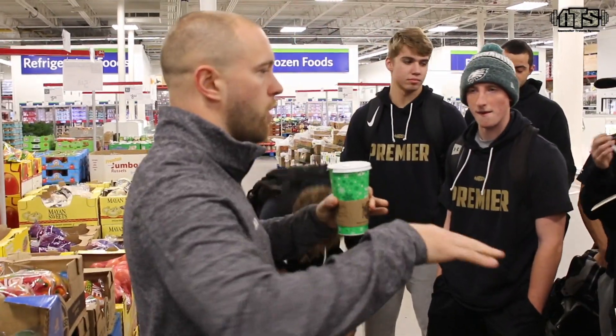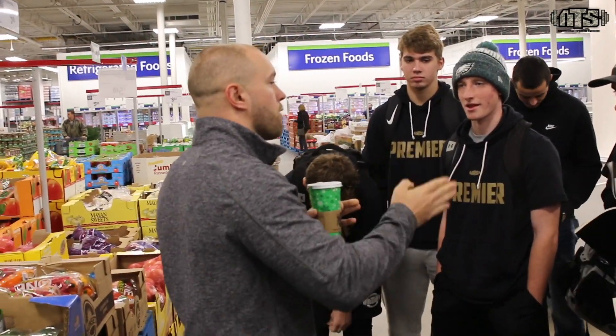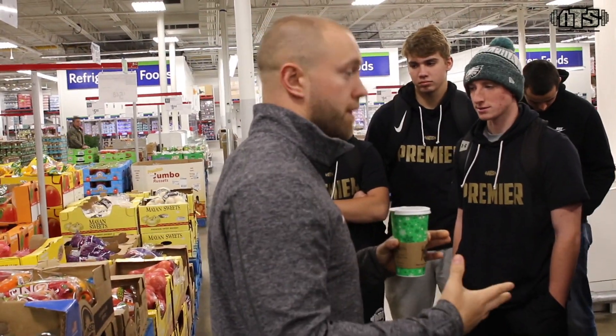Micronutrients are very important — that's kind of our general health base of our diet. Everything we intake has something that fuels us in an appropriate way. You don't want to eat stuff that is low in micronutrient content, low in macronutrient content, or low quality.